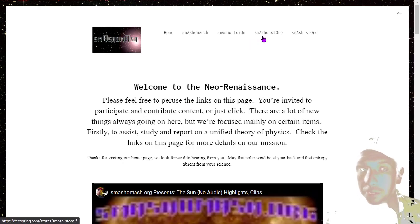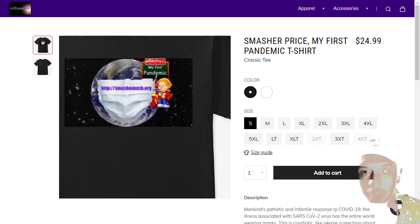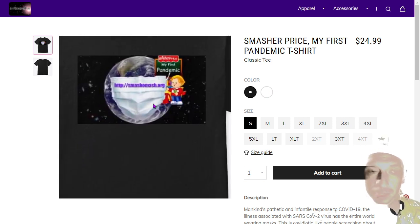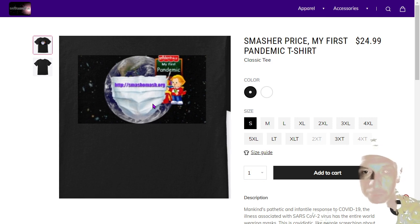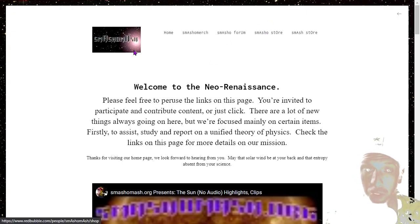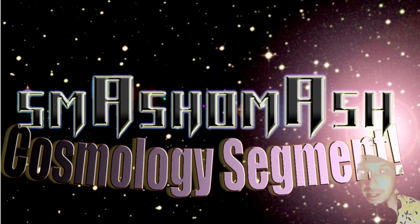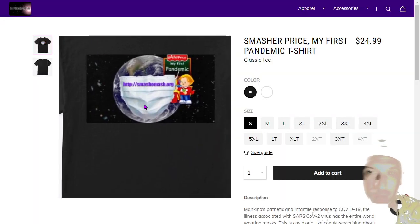Today's featured product is available by clicking the Smasho store link from the home page. It's the Smasher Price My First Pandemic t-shirt, an homage to the pathetic and infantile response of mankind — where apparently a lot of people still don't seem to understand that non-pharmaceutical interventions are utterly ineffective at preventing viral transmission. The shirt is still available on the Teespring shop, linkable from the Smasho store on our home page.